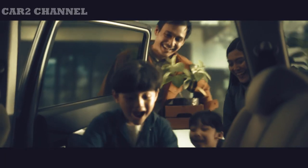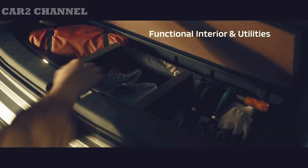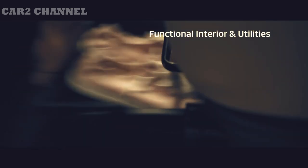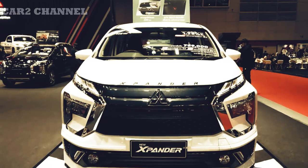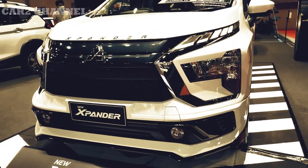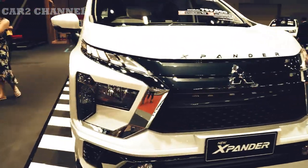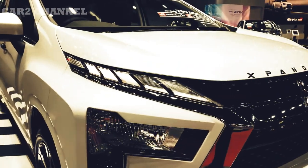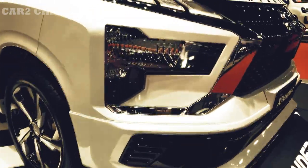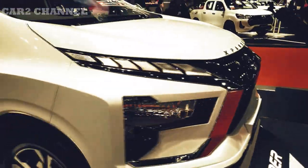Selain fitur baru yang meningkatkan kualitas berkendara, New Expander Cross juga mendapat perubahan desain eksterior dan interior. Wajah baru mobil ini mengadopsi elemen yang sebelumnya ada di Expander baru — pada dasarnya lampu depan berbentuk T dan lampu belakang yang serupa. Dibandingkan versi sebelumnya, bentuk bumper depan dan belakang berbeda. Lampu kabut kini menjadi horizontal menggantikan bentuk bulat, dan roof rail yang sebelumnya berwarna silver kini berwarna hitam.